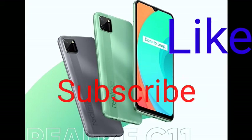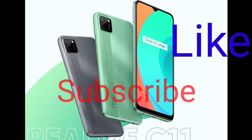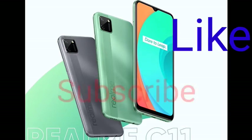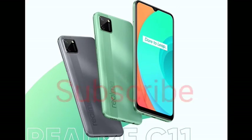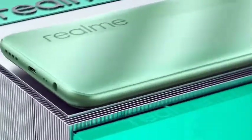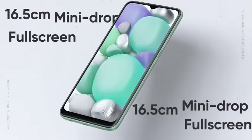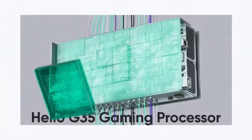Today I am reviewing the Realme C11 and the Poco M2 Pro — full details and pricing. Hello everyone, let's start with our channel. Please subscribe and hit the bell icon. Thank you so much for joining us today and we'll start with our new video.